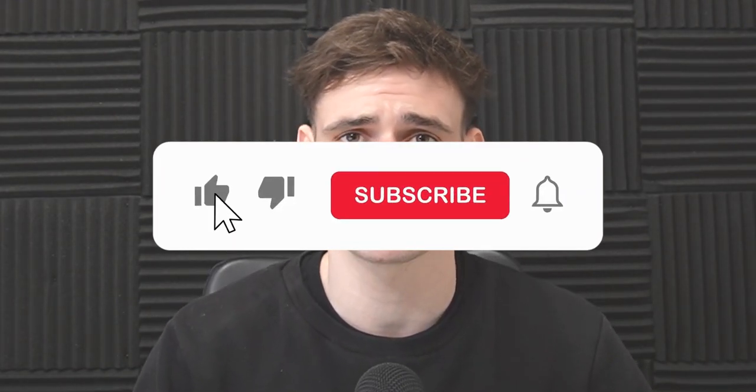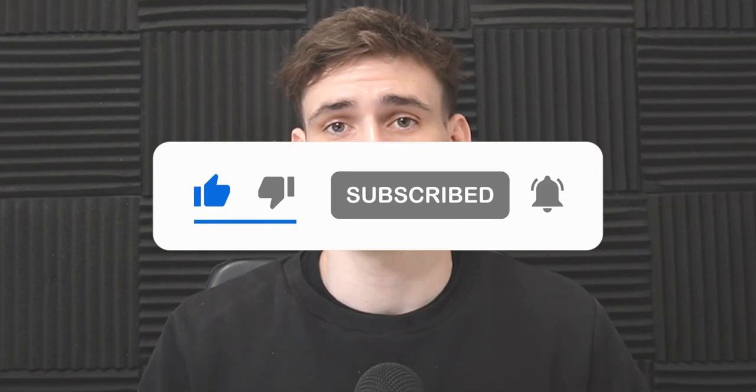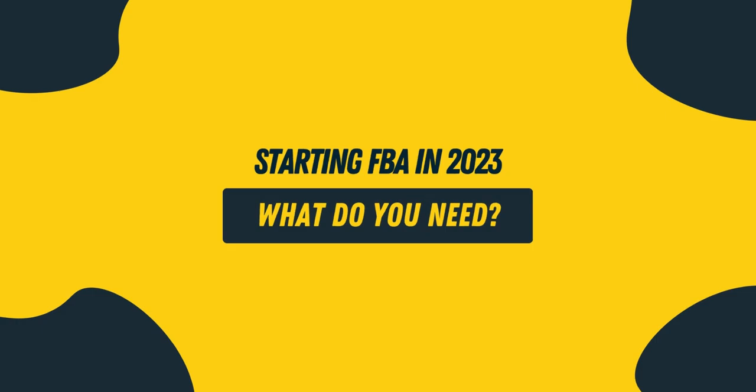Before we get into it, please make sure to hit that subscribe button. We post videos about Amazon FBA every single Thursday, and as always don't forget to let us know in the comments any other videos you'd like us to make. We do see all of your comments and we try to get back to you as well.